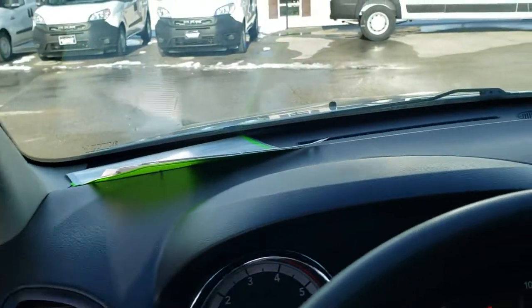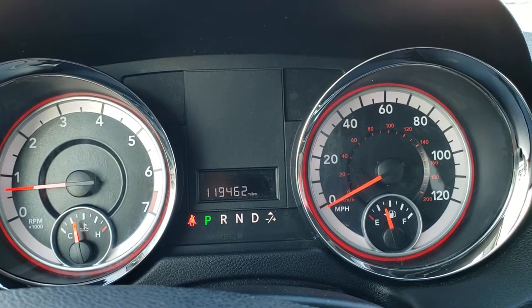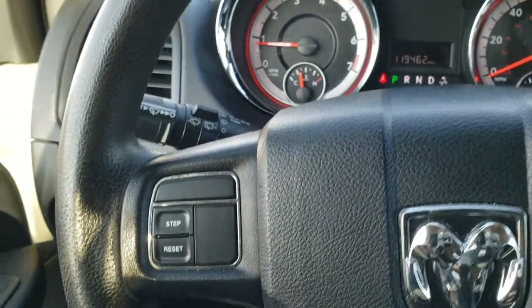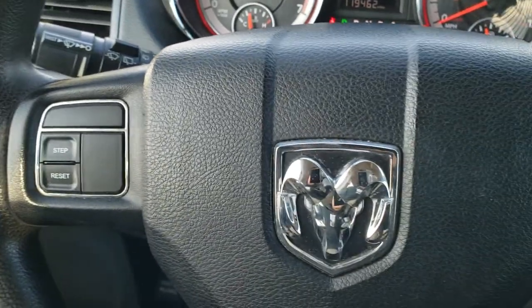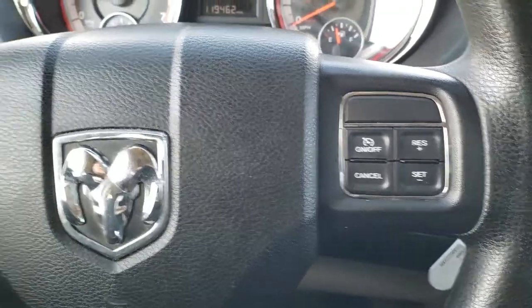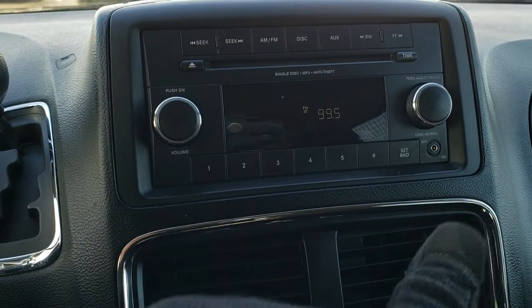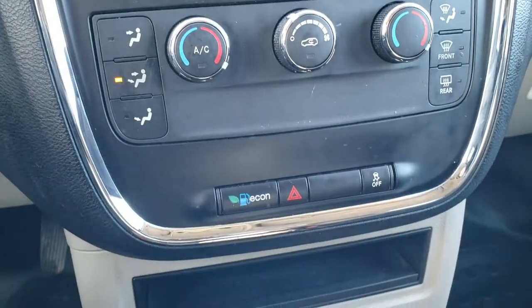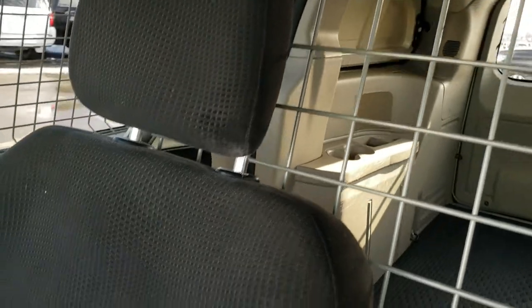Those are front power windows; the second row windows are fixed. You can see this one has 119,462 miles. The steering wheel is in pretty nice condition with minor wear, and features information center controls, cruise controls, and audio controls on the back. It has an AM/FM radio with an aux jack and dual climate control. The instrument cluster, dash, and wood grain trim are in nice condition, and the passenger seat has no rips or tears. The headliner is in nice condition all the way around with map lights.